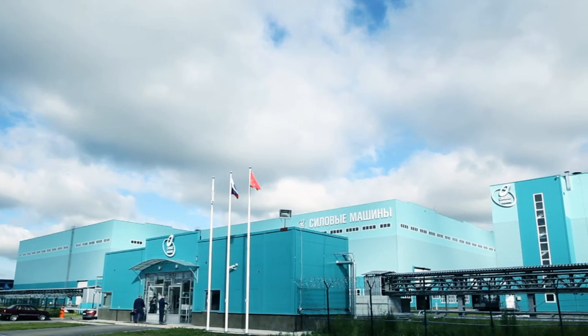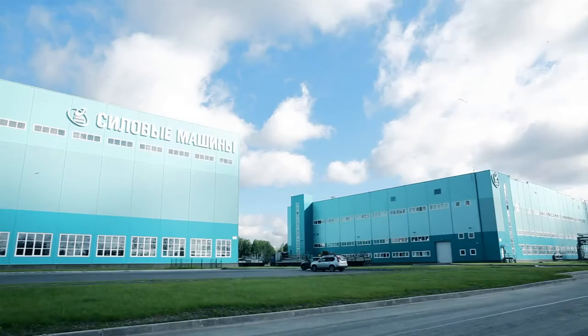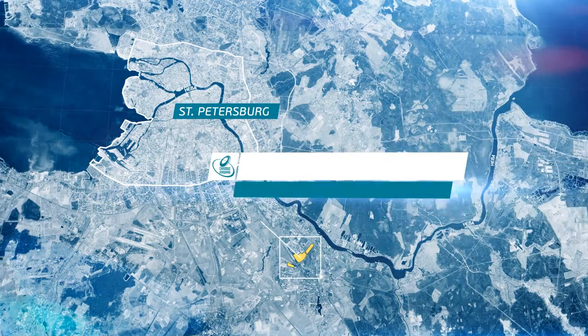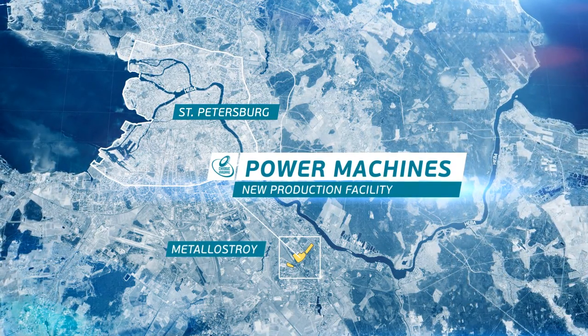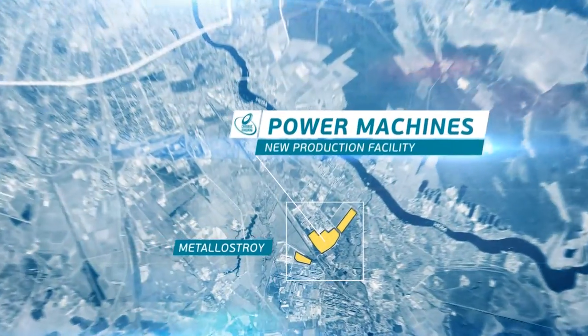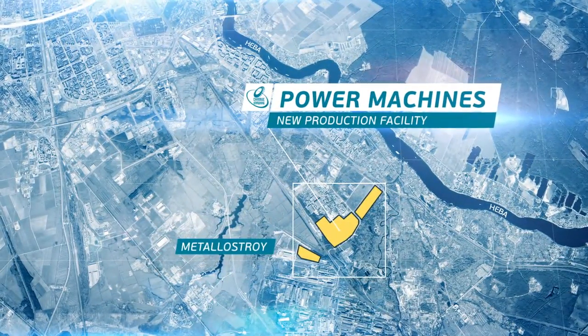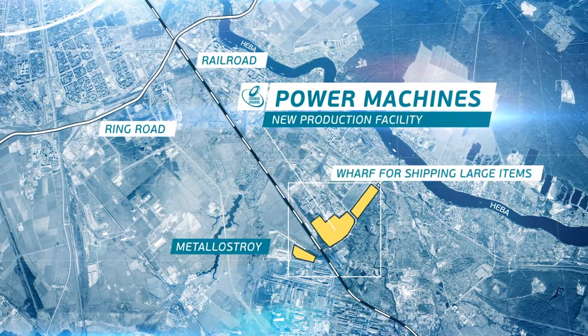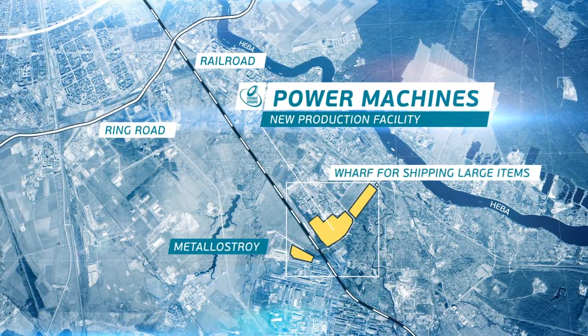To achieve these goals, Power Machines has built and put into operation a new production facility. Located in the Mittallo-Stroy area in St. Petersburg's Kolpino district, the location benefits from strong road, rail and river transport links. The city's ring road is easily accessible and large items can be shipped by water.